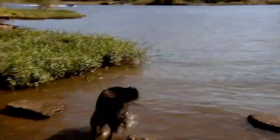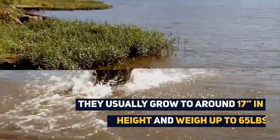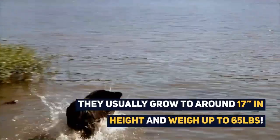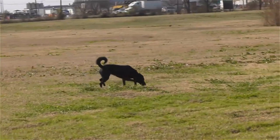As they are mixed, it is sometimes difficult to predict how big they will get. However, Border Collie Labrador dogs generally grow to around 17 inches in height and can weigh up to 65 pounds.